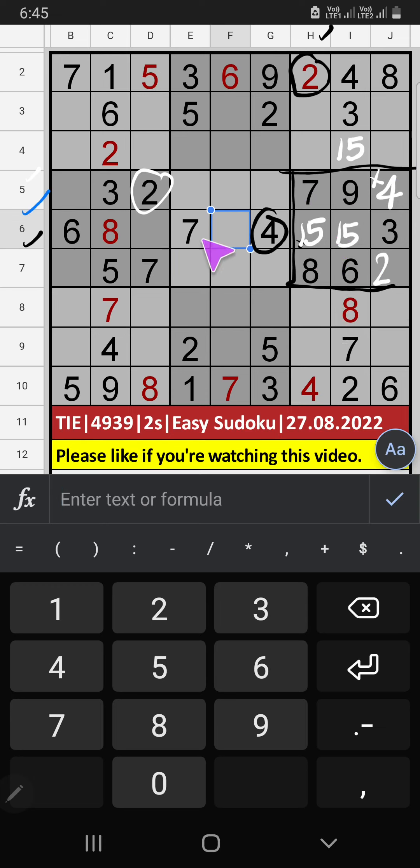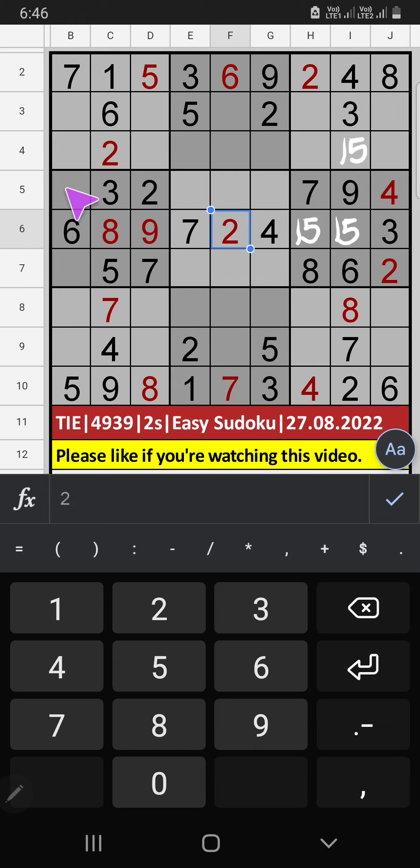Sixth row: two numbers are remaining — two and nine. In the fourth row, we have two, so two can't come in this cell — two is confirmed here. Then nine is here. Seventh row: three numbers are remaining — one and four. They will come in the other two cells. In the fifth row, we have four, so four can't come in this cell — four is confirmed here. Then one is here.